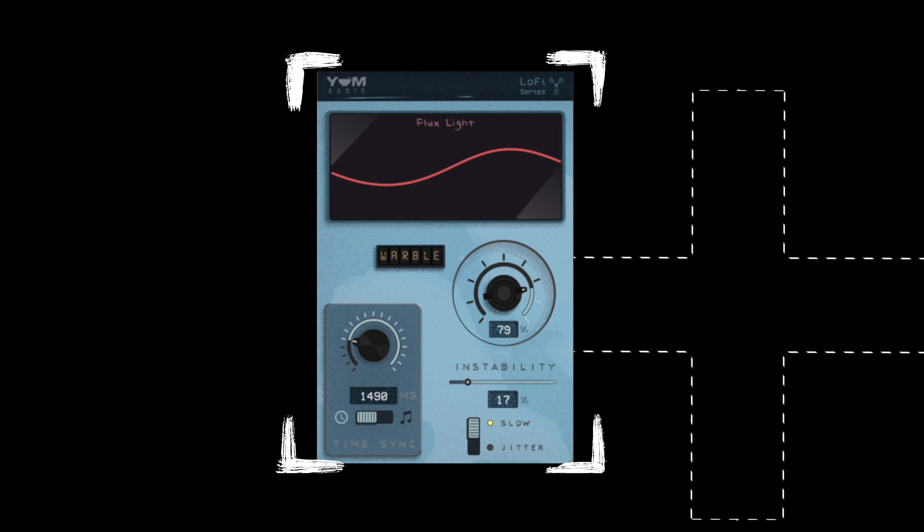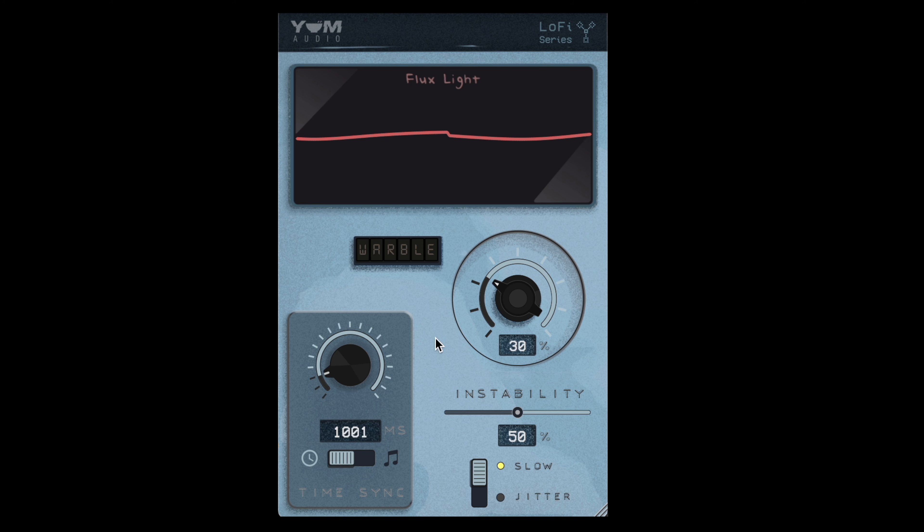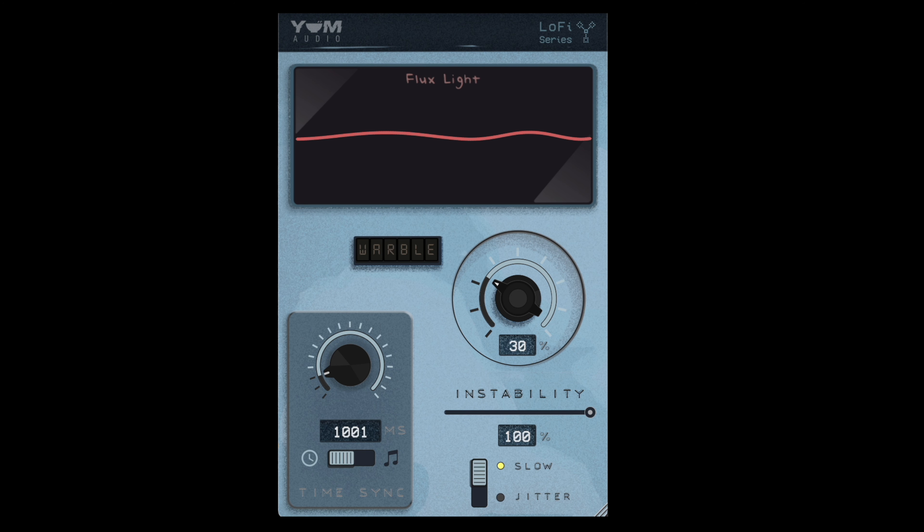Next up is Flux Light, currently at £7.96 on the Plugin Boutique website. Flux Light is essentially a wow and flutter type of plugin, great for adding subtle movement and pitch variation to sounds.